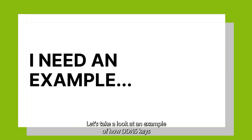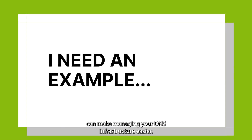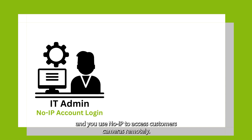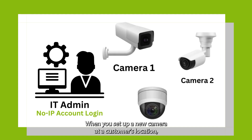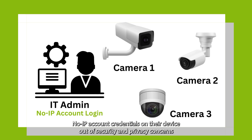Let's take a look at an example of how DDNSKeys can make managing your DNS infrastructure easier. Say you are an IT administrator at a security camera company, and you use NoIP to access customers' cameras remotely. When you set up a new camera at a customer's location, you need to link your NoIP account, but you don't want to put your NoIP account credentials on their device out of security and privacy concerns.